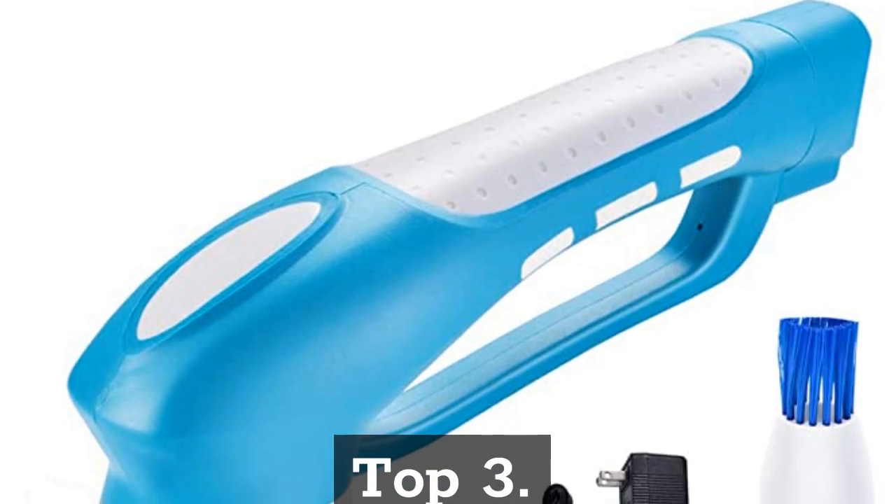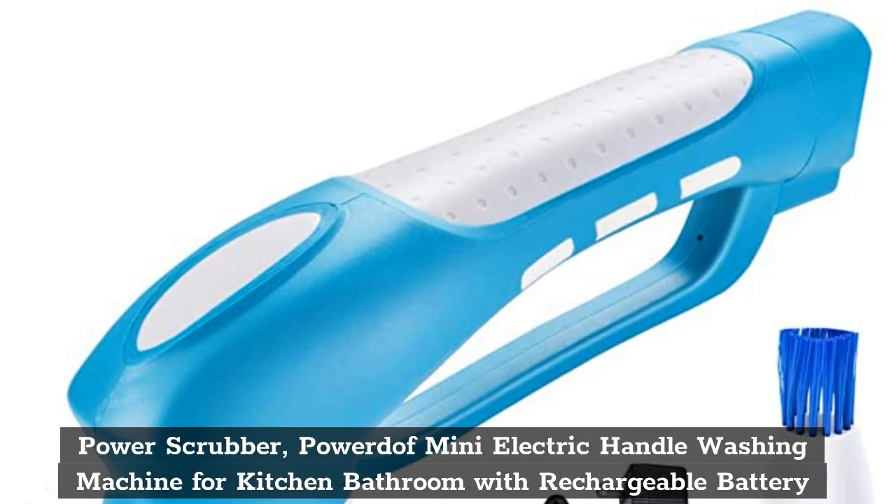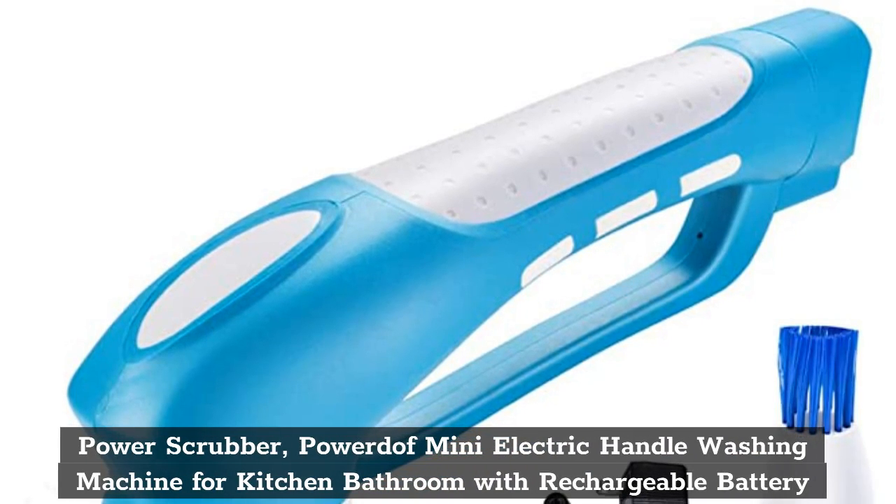Top 3. Power Scrubber, Powered-Off Mini Electric Handle Washing Machine for Kitchen and Bathroom with Rechargeable Battery.